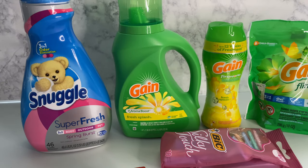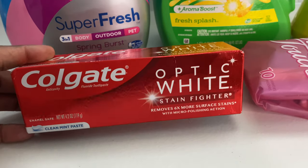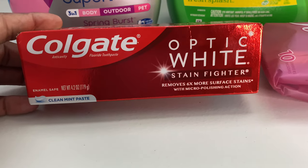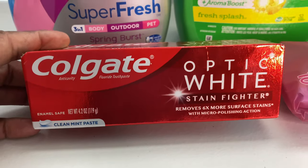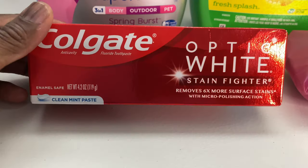The next thing is the Colgate Optic White Stain Fighter — this is the 4.2 ounce. The Colgate is three dollars at regular price, and there is a two-dollar-off digital coupon that is attaching.